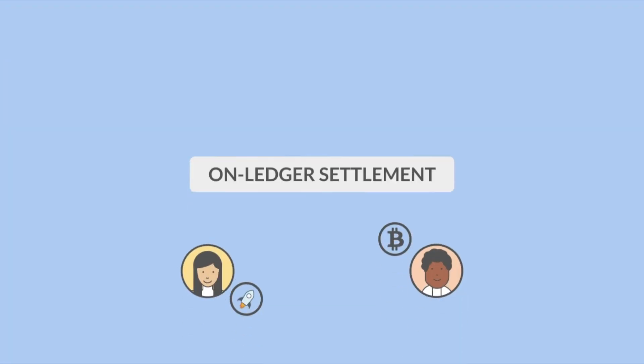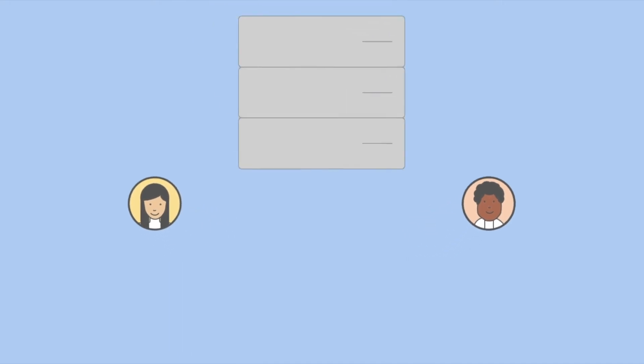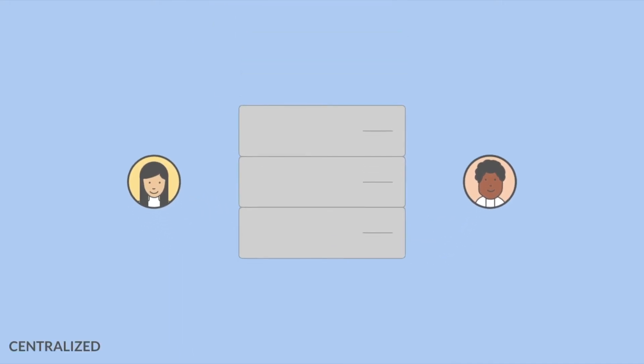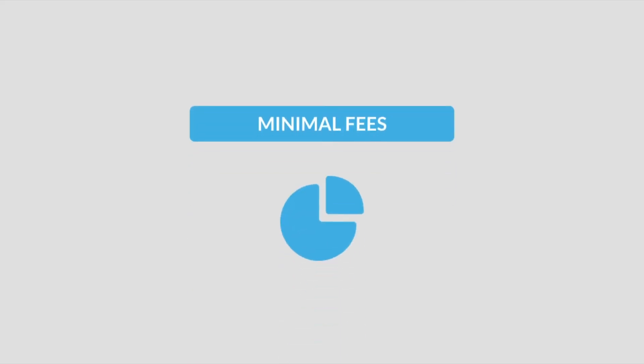Next up is on-ledger settlement: once an order is matched with a compatible order, does the trade execute on the network with tokens truly being swapped? On centralized exchanges this is not the case — the private key holding the newly traded tokens is stored on the centralized server. With Ethereum DEXs and Stellar's DEX, the trade actually occurs on-ledger.